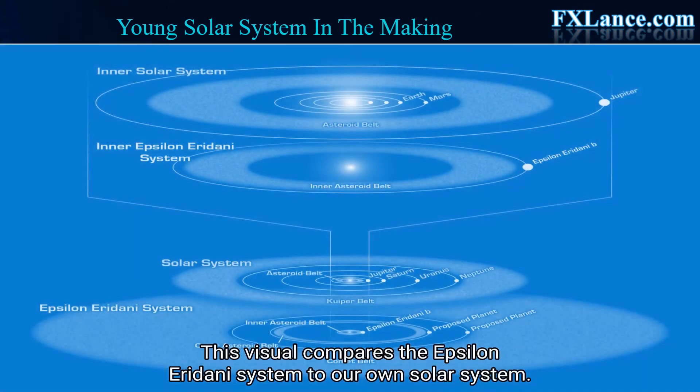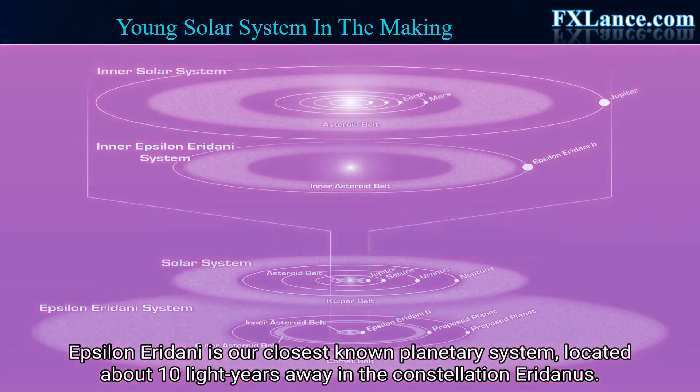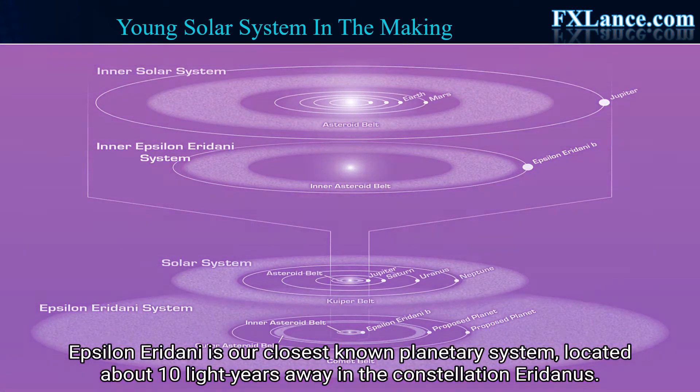This visual compares the Epsilon Eridani system to our own solar system. The two systems are structured similarly, and both host asteroids, comets, and planets. Epsilon Eridani is our closest known planetary system, located about 10 light-years away in the constellation Eridanus.